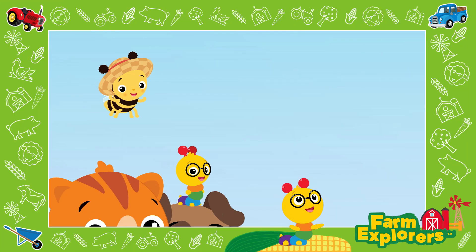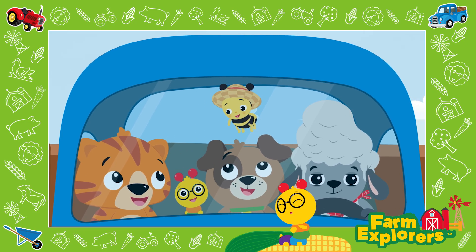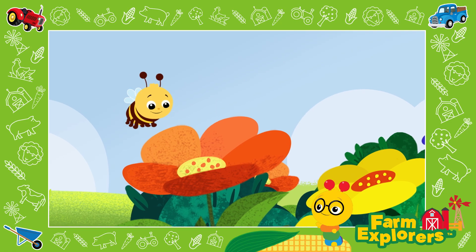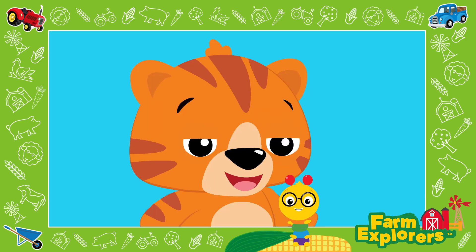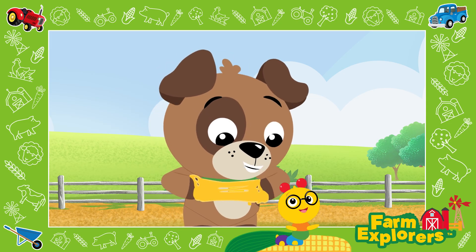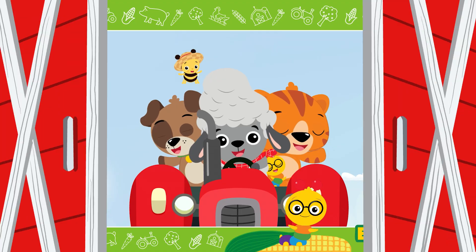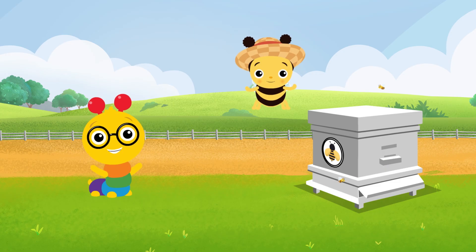What a day, what a day — in the fields and the barn, playing with friends down on the farm. Driving the tractor and doing the chores, so much to learn, so much to explore. This farm adventure never ends with Tinker, Cal, Dean, and their new farm friends. What a day, what a day — in the fields and the barn, playing with friends down on the farm. Thanks for coming down to the farm today. See you next time — until then, keep exploring!